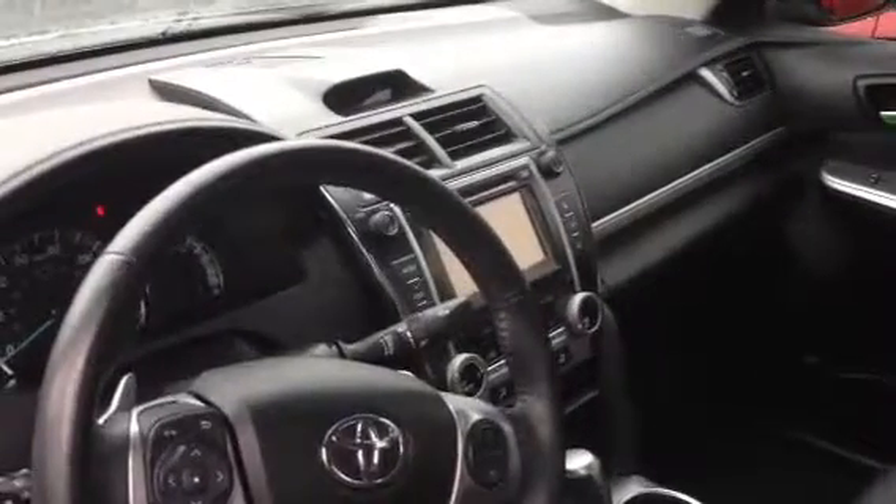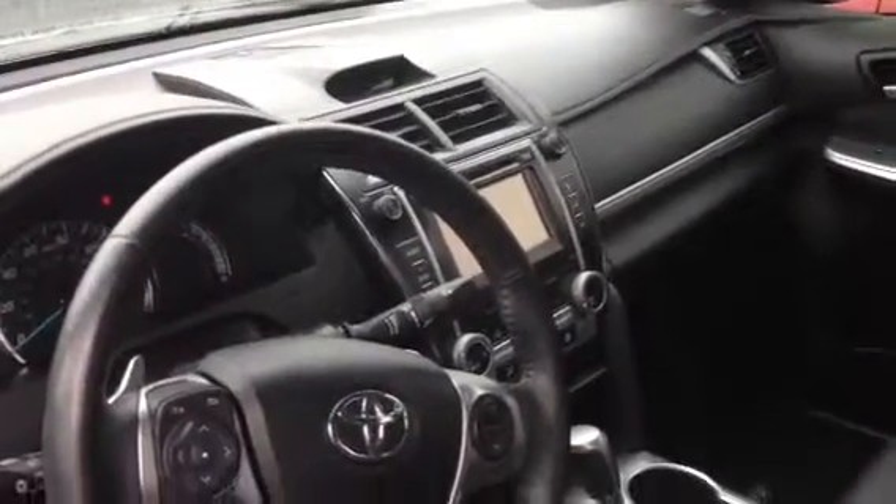Touch screen display audio system, USB auxiliary ports — all standard here. Bluetooth as well. And then the leather seating in the back.